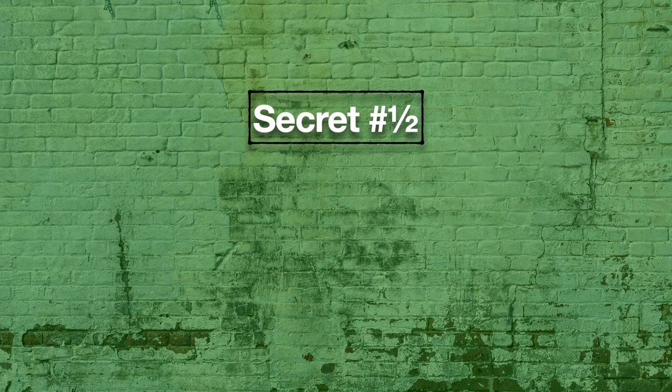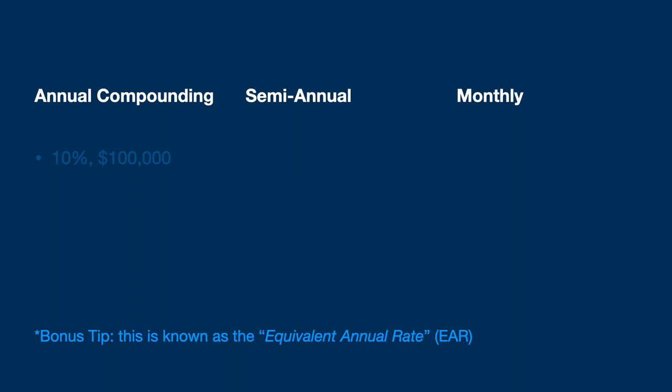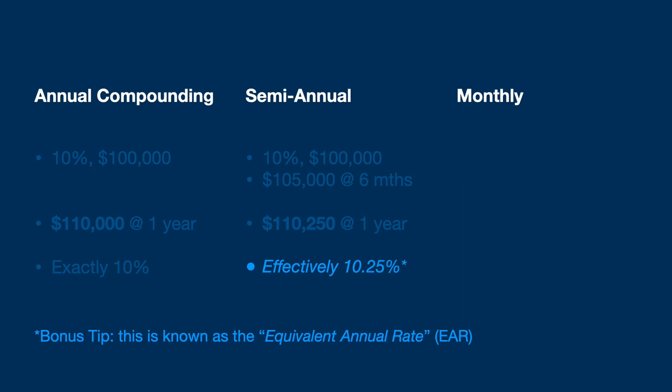The interest rate on mortgages in Canada is normally quoted as compounding semi-annually, and therein lies the little half secret. Compounding semi-annually means that they actually calculate interest after six months, and then again after 12 months. You end up paying interest on the first six months of interest. For example, if you were quoted 10% interest compounding semi-annually, this actually means you're being charged 5% after six months, and then 5% on top of that 5% for the remaining six months. This means that you pay more — in the case of 10%, it actually works out to 10.25%.